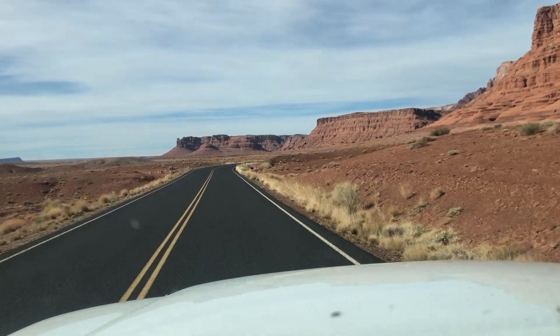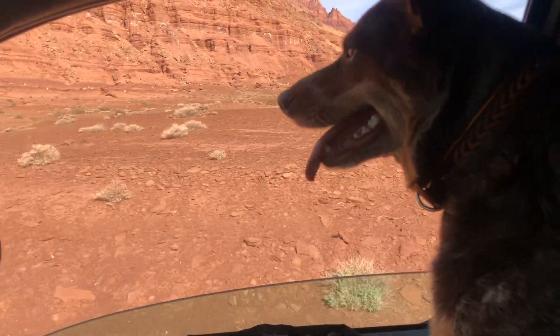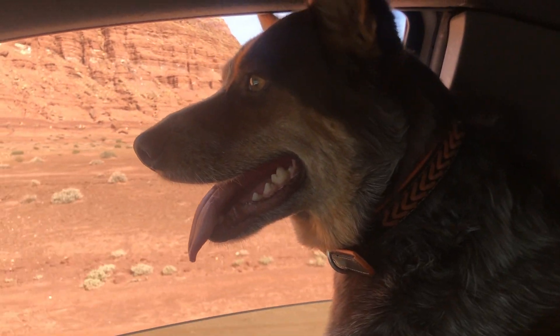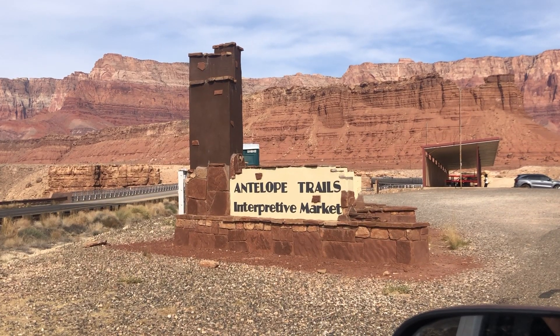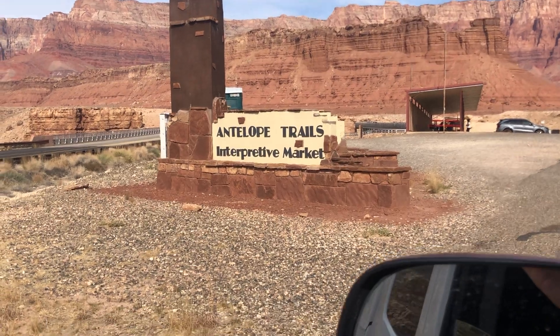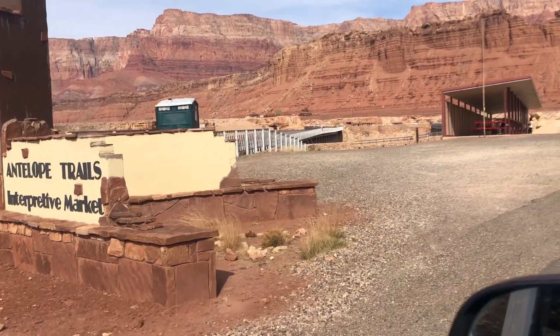Named after the first ferry operator, John D. Lee, Lee's Ferry became an important route for pioneers, settlers, and local traffic. In the 1920s, automobiles began using the ferry as a means to cross the Colorado River. It was recognized that it was time to find a safer, more equitable route for vehicles to cross. A bridge site was selected 5 miles or 8 kilometers downriver at Marble Canyon.